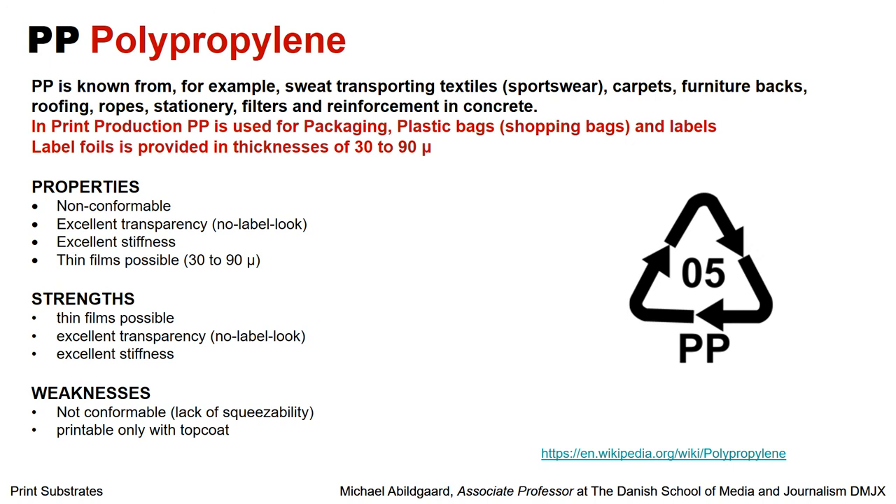Then we have polypropylene, which is known for sweat-transporting textile — that means sportswear — as well as carpets, furniture bags, roofs, ropes, stationary filters, and reinforcement in concrete. In print production, it is used for plastic bags such as shopping bags, and for labels. Label foils can be very thin with PP, which is good for label production. The strengths are that you can have these thin films, and therefore it is also very transparent, and you can create a no-label look. If you want to put a label on a clear bottle and don't want it to look like there is a label on it, you can choose this plastic type, creating a no-label look — making it look like the print is directly on the bottle.